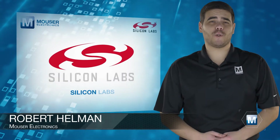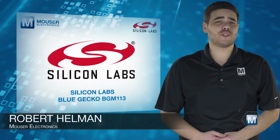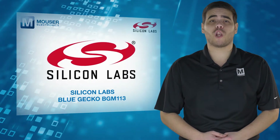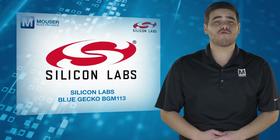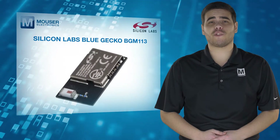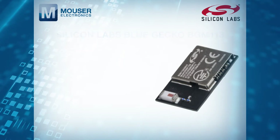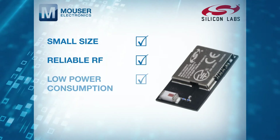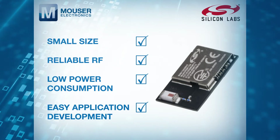Silicon Labs Blue Gecko BGM-113 from Mouser Electronics is a fully integrated, certified Bluetooth low-energy module ideally suited for low-power, short-range wireless applications. The plus 3 dBm transmit power BGM-113 is ideal for applications where small size, reliable RF, low-power consumption and easy application development are needed.